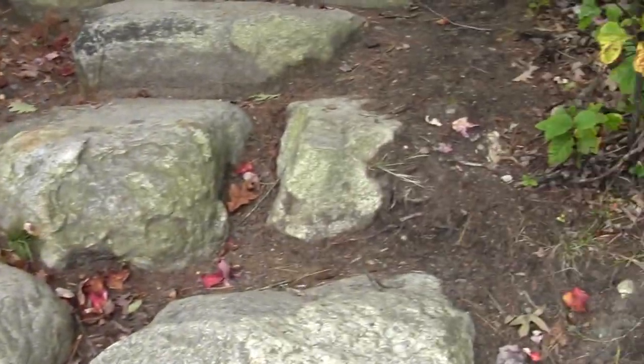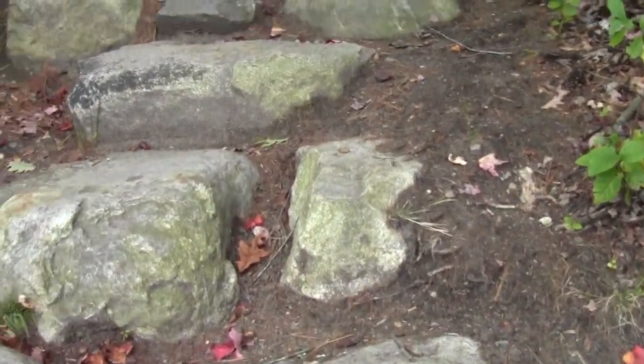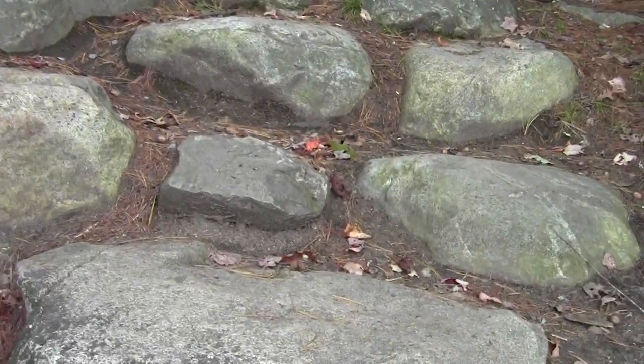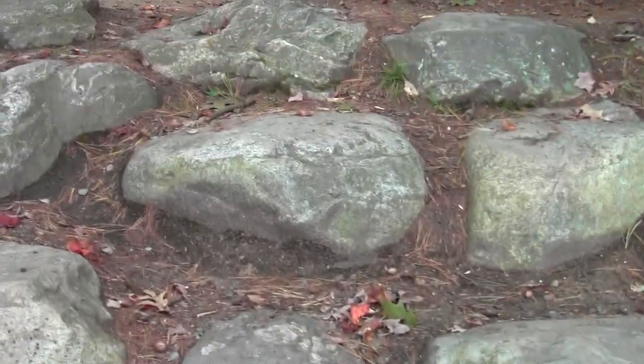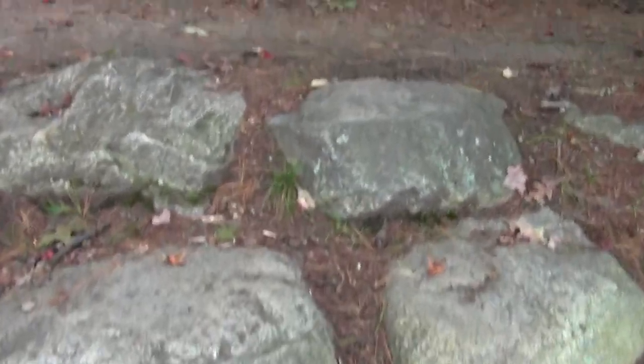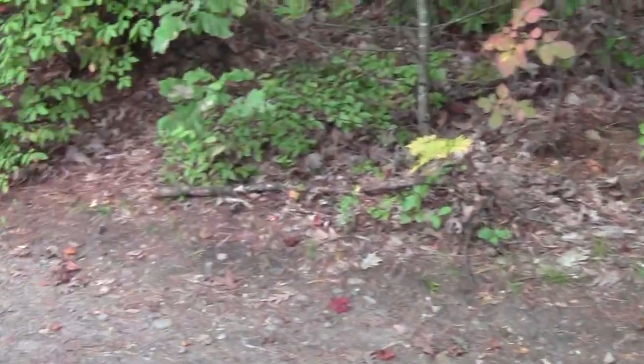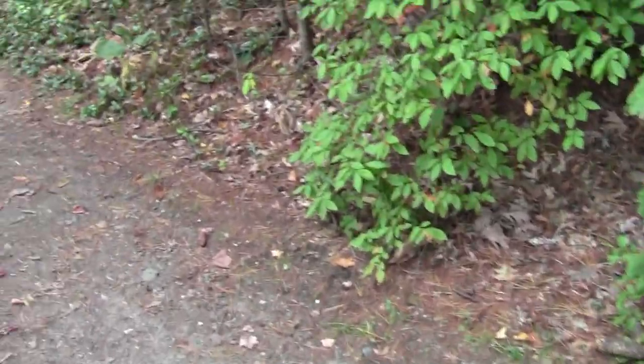I head out from the water's edge on boulder stairs that probably date back to the old Civilian Conservation Corps — post-Depression, pre-World War II.